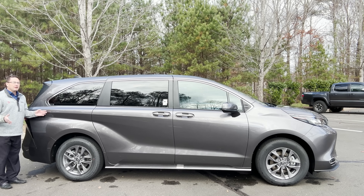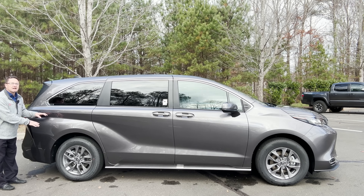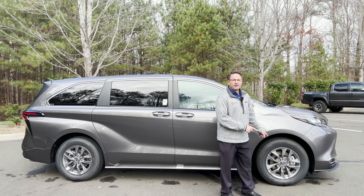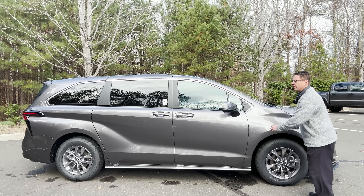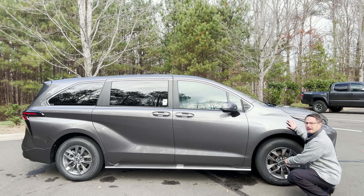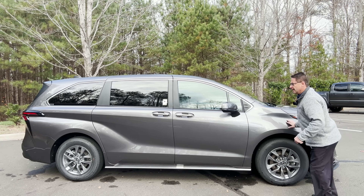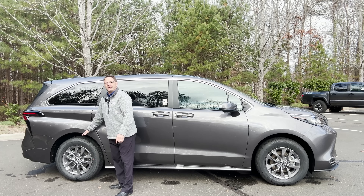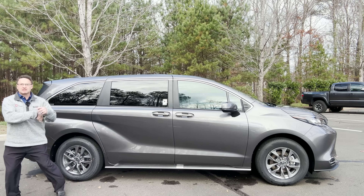What about suspension and brakes? In the rear we've got double wishbone style multi-link suspension, and in the front we've got McPherson struts. These are disc brakes all four corners — 12.9-inch disc brakes in the front and 12.5-inch disc brakes in the back.